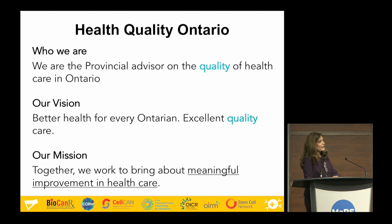As the provincial advisor on quality of health care, Health Quality Ontario has a vision of better health for every Ontarian, as well as developing excellent quality of health care. Success doesn't happen in isolation — to build a better health care system, we have to partner with folks starting at the innovation stage, right through to the clinical researchers, to the people who give clinical care, and importantly, to the patients who are receiving the care. It's together with that partnership that we're trying to bring about meaningful improvements in health care.